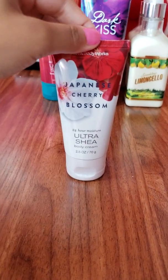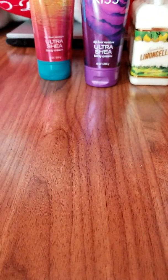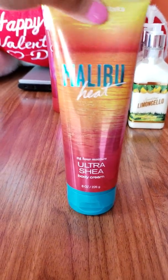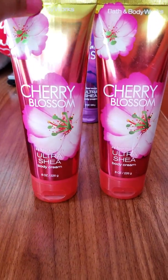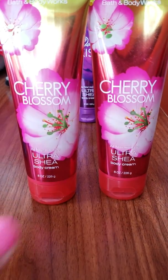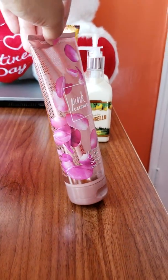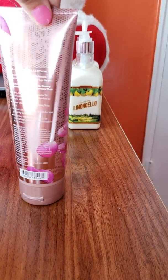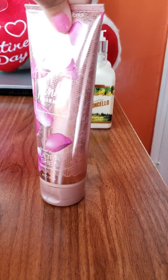Now I have a travel size Japanese Cherry Blossom Body Cream — the travel size is 2.5 ounces. Next we have Malibu Heat Body Cream, which is a very nice summer scent. And I have two Cherry Blossom Body Creams because, as I said, it's one of my favorite classic scents. Here we have Dark Kiss — very nice. And Pink Cashmere — lovely. This works perfectly well as a gift; the packaging is just beautiful, with rose gold packaging and pink petals on it.